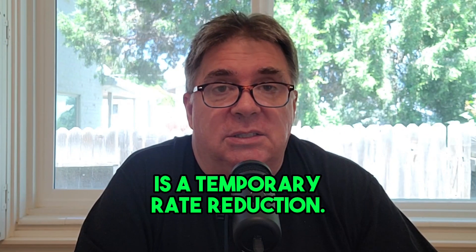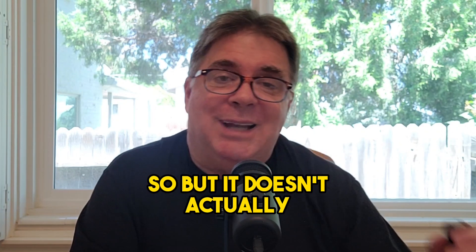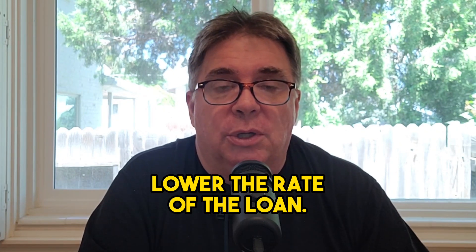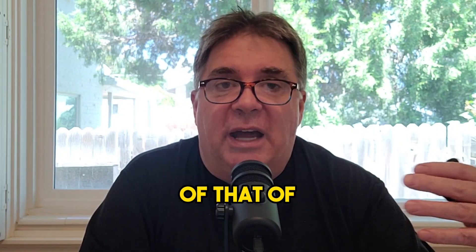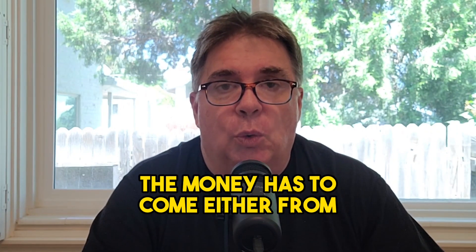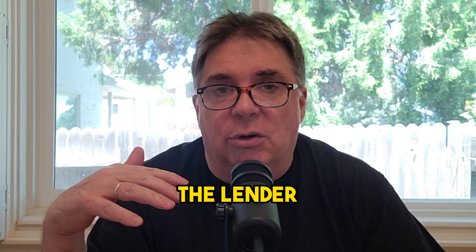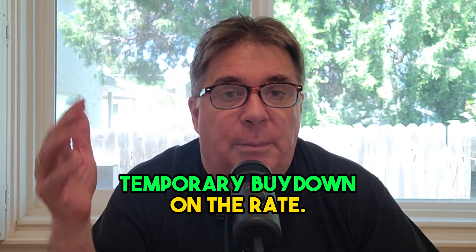A 2-1 buy-down is a temporary rate reduction, but it doesn't actually lower the rate of a loan — it effectively lowers the monthly payment to reflect the lower rate. The money has to come either from the lender or the seller to do a temporary buy-down of the rate.